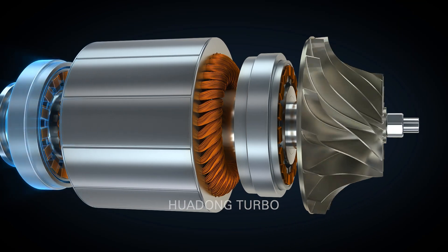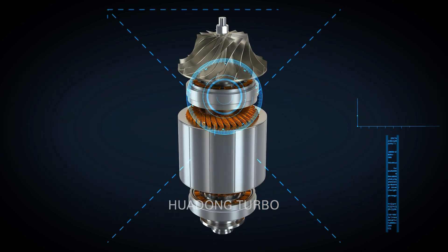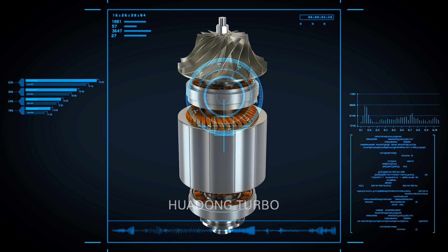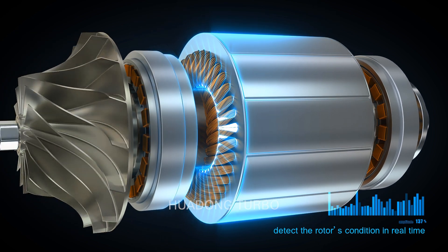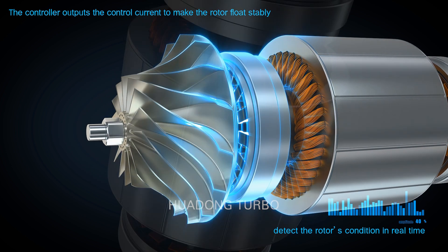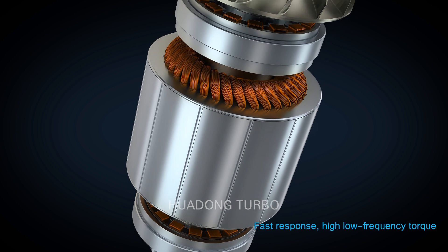Driven by the high efficiency permanent magnet synchronous motor, the impeller rotates at high speed. The control system includes a sensor, controller, and maglev bearing. The sensor detects the operation condition of the rotor in real time, and the controller outputs control current to make the rotor levitate stably.